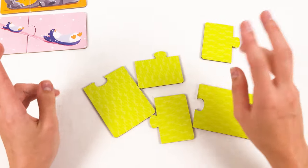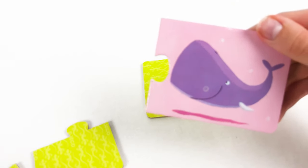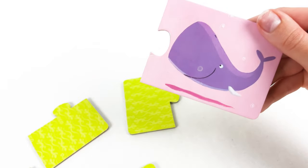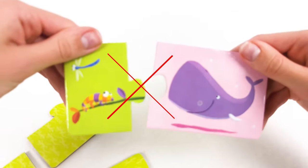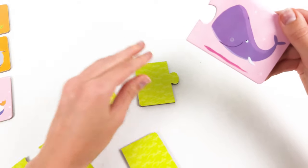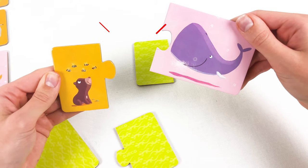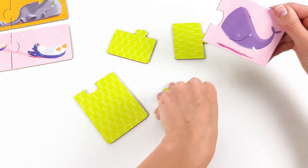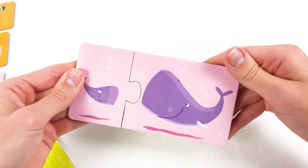We only have two left! Let's find the baby whale. Maybe this one — oh no, it's baby iguana. Maybe it's this one — oh no, it's a baby bear. Okay, then it must be this one — yay, baby whale! Yay!